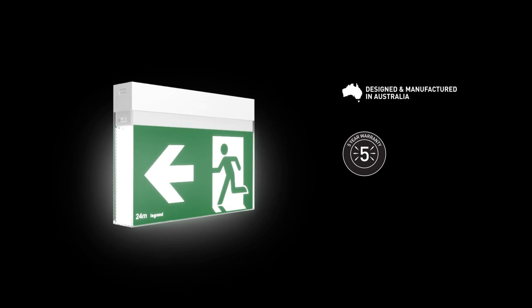Designed and manufactured in Australia, Bolt comes with a five-year replacement warranty and a ten-year design life, thanks to its premium lithium-ion battery and iSmart temperature technology.